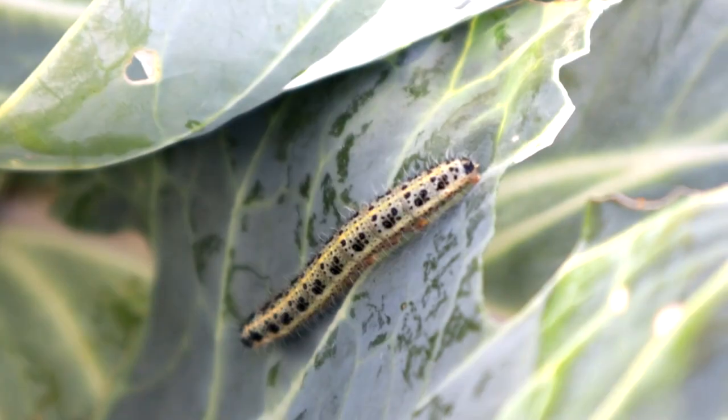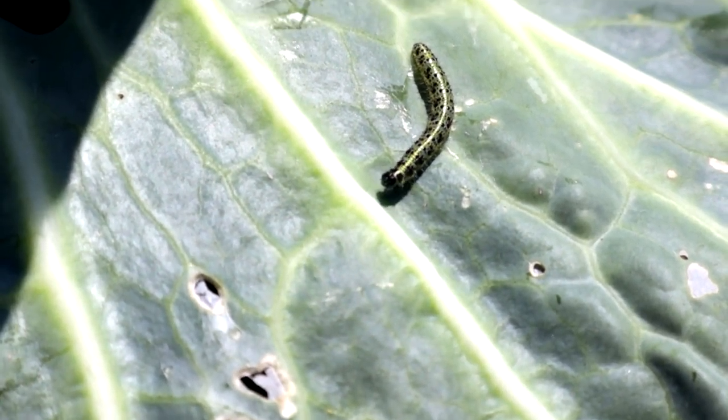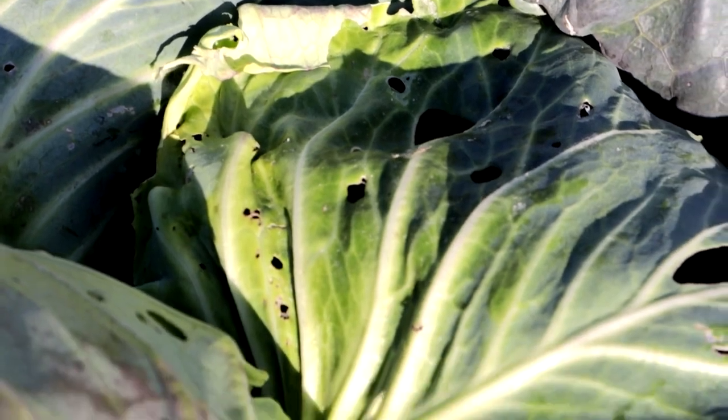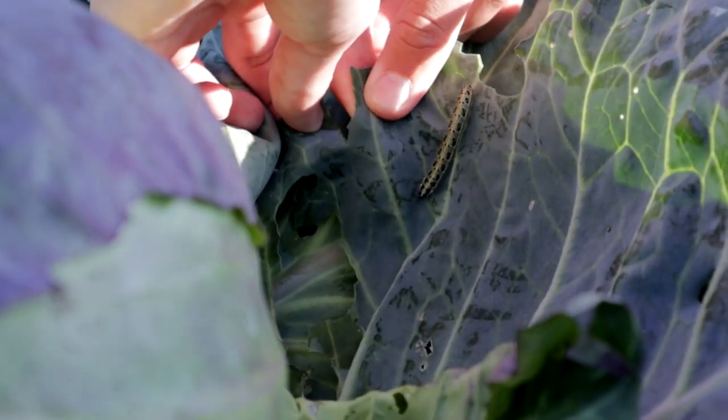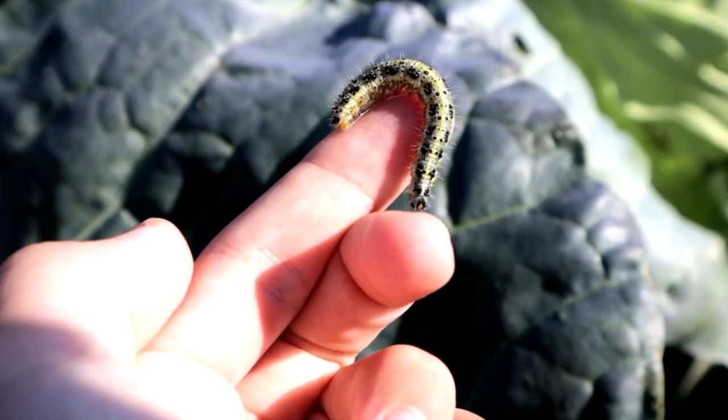Last summer, we found such a beautiful caterpillar on the street. Apparently, she was gaining weight for the future transformation into some kind of insect and plentifully devoured cabbage leaves. We were wondering what she could turn into, so of course we took her with us and even came up with her own name. Meet Iskrinka.